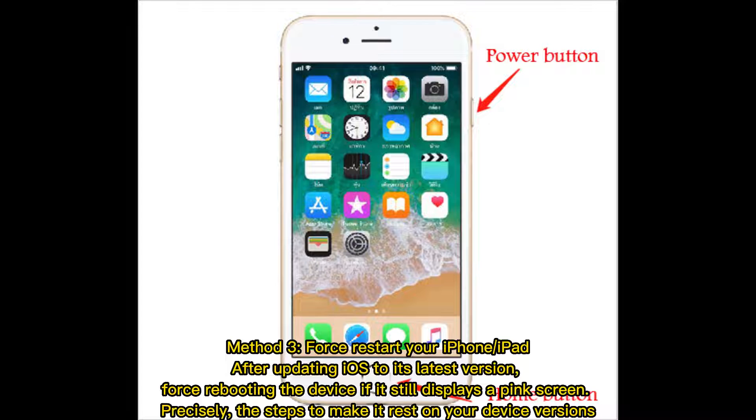Method 3: Force restart your iPhone or iPad after updating iOS to its latest version. Force rebooting the device if it still displays a pink screen. The steps to do this vary depending on your device version.